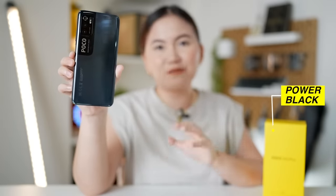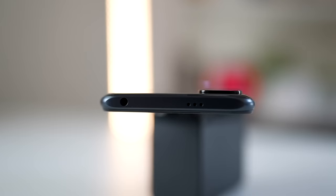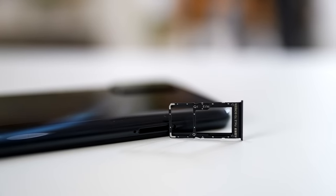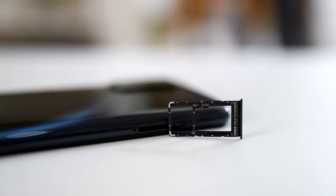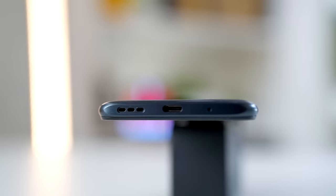The color is specifically called 'power black.' If you're not into black, it also comes in yellow and blue. Let's have a very quick phone tour. On top we have a headphone jack, IR blaster, and secondary microphone — and I think there's also a light sensor. On the right is the volume rocker and the power button that doubles as a side-mounted fingerprint sensor. On the left is the SIM tray — it's a hybrid tray, so you can use two SIM cards or one SIM and one microSD card. It also has a rubber gasket on the SIM tray for extra splash protection. At the bottom we have another microphone, a USB Type-C port, and the speaker.